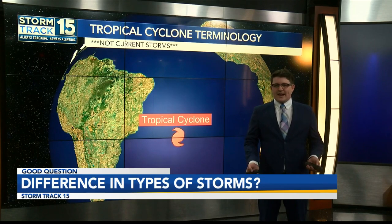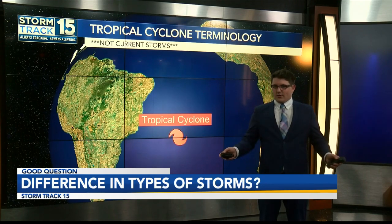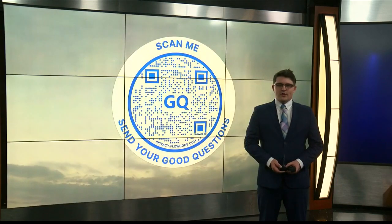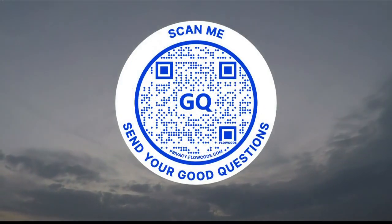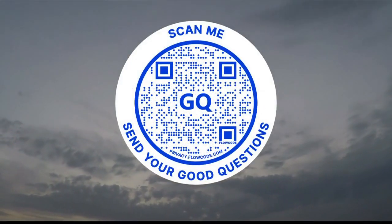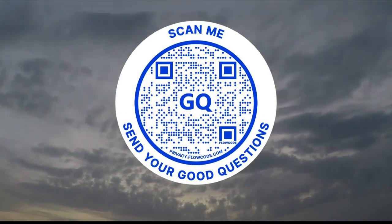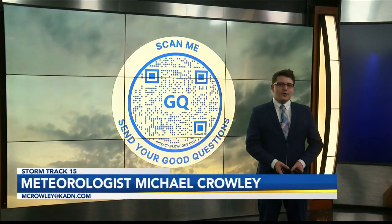All of these storms form the exact same way, feeding off of warm tropical waters, just like our hurricanes here at home. It really all depends on where these storms form across the globe. If you have a good question you want to see answered here on News 15, scan the QR code on your screen. That'll send you over to my email, mcrowley@kadn.com. You can send me any good question and I'll answer it right here on News 15. I'm Storm Track 15 meteorologist Michael Crowley — I can't wait to hear those good questions.